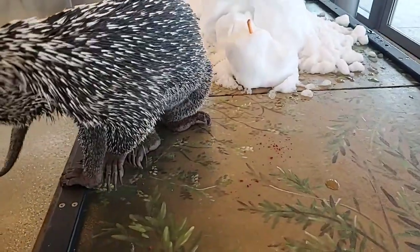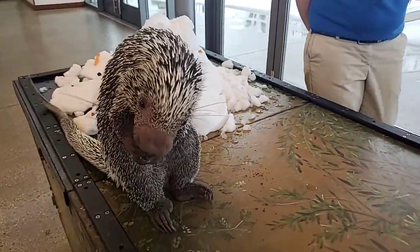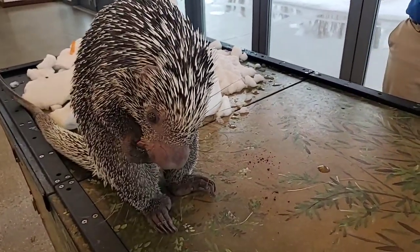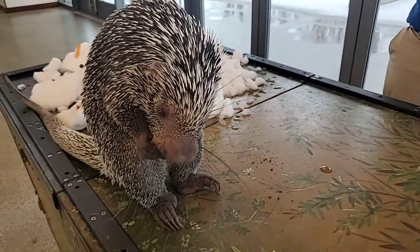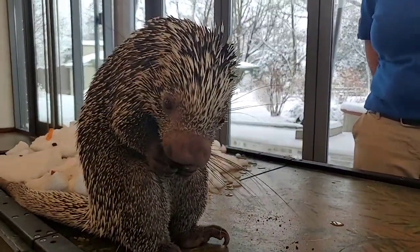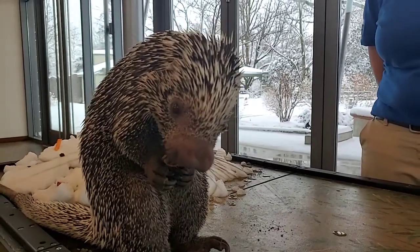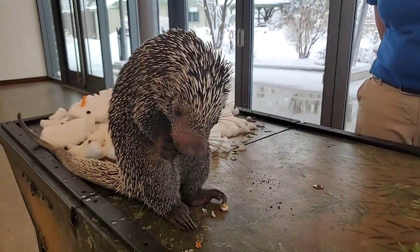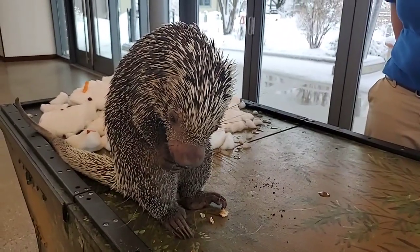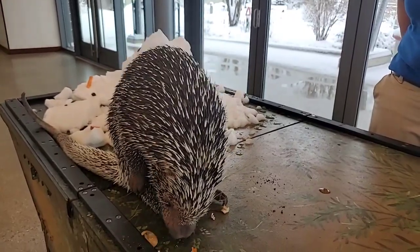He gets a variety of vegetables mostly and biscuits. He does really like sweet potato, carrot, and of course the peanut he's crunching on right now — but that's just a special treat. He loves his lettuce and his biscuits. He hates cucumber — he just will not touch it. Green pepper is pretty far down on the list too; he'll only eat that if he has no other options.